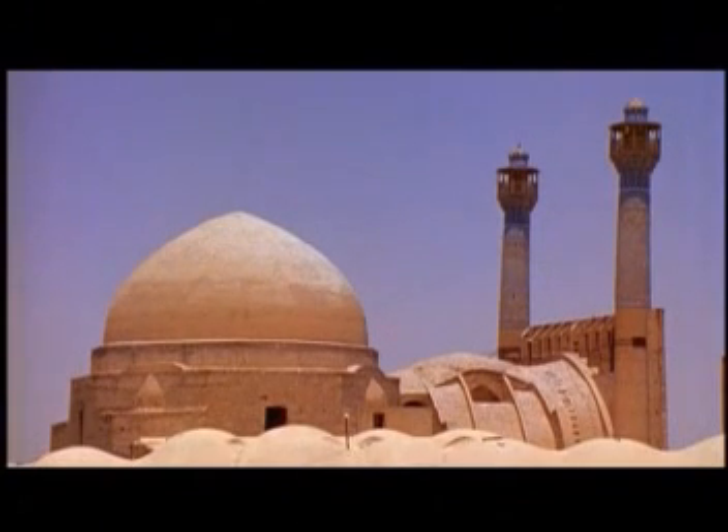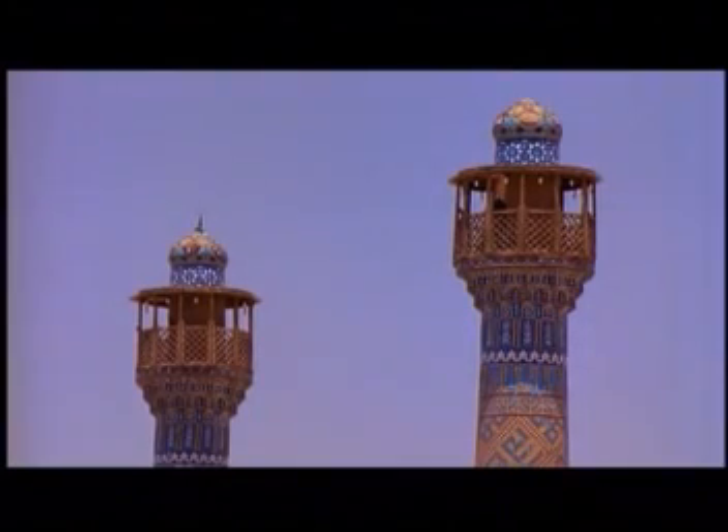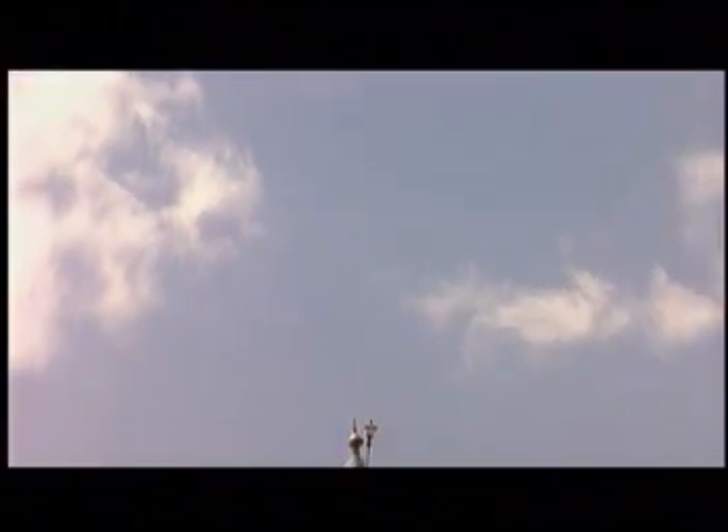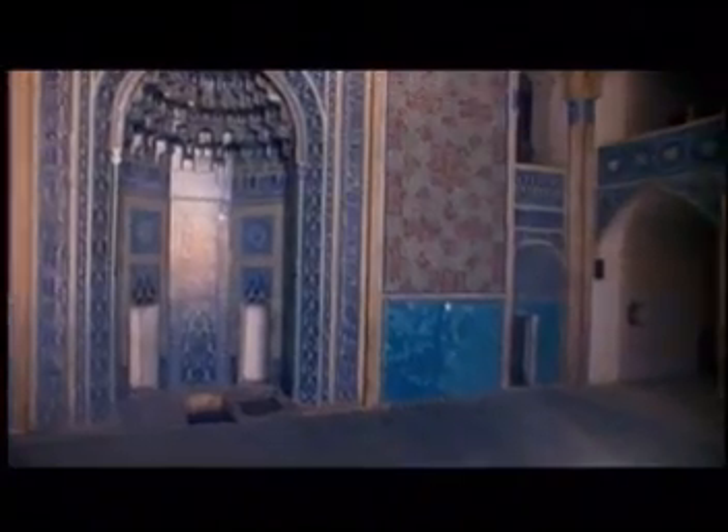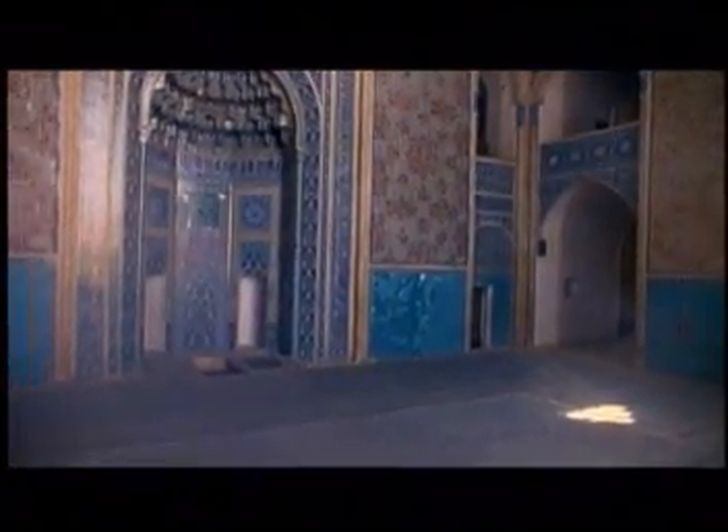Iran is filled with beautiful mosques and monuments, many covered with beautiful tile work. The Great Mosque of Yazd was built by the Mongols who converted to Islam, and it is covered inside and out with ceramic tile with interlocking designs. Here we can see the indentation on the wall called a mihrab, which points towards Mecca and gives those praying a direction in which to direct their prayers. The interlocking tile work is incredibly intricate and beautiful.